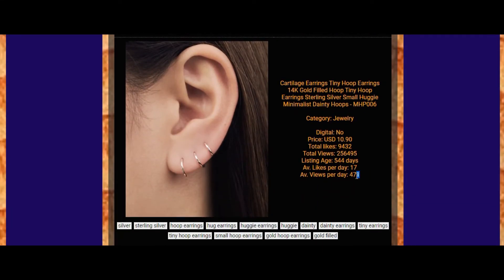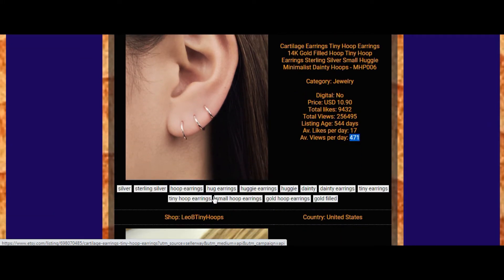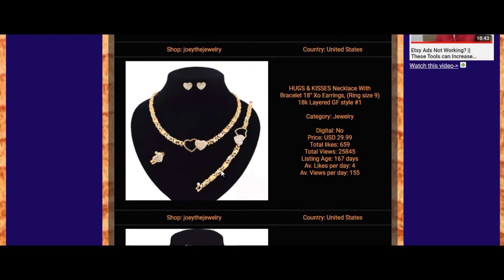Here we have more than 400 views per day, which is really great. It means this shop and this specific item likely have many sales even per day — wow, that's excellent. By the way, pay attention that there are many pages of results for your keywords, meaning you have a great amount of information to analyze and apply to your niche and business strategy.